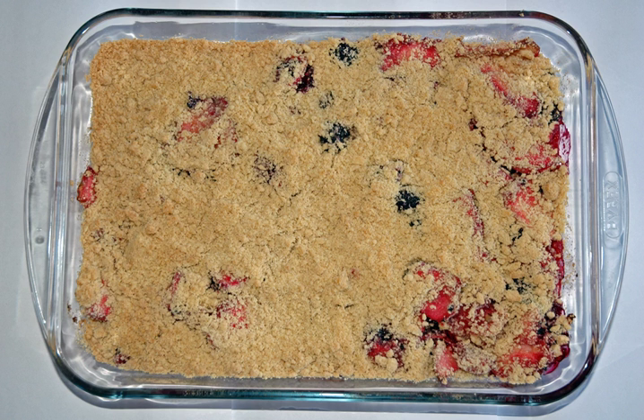In some parts of America a similar dish may be called a crisp.